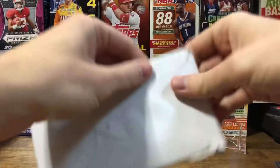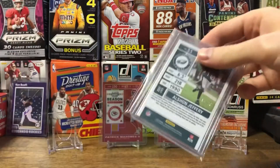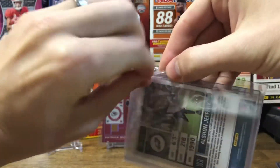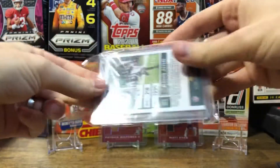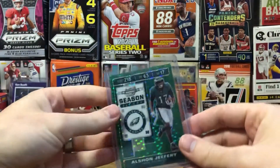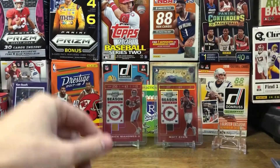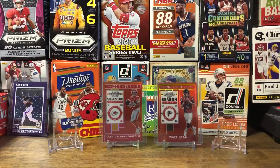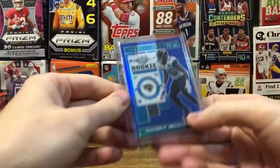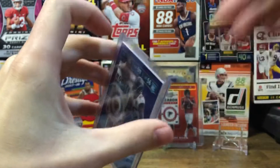We got the final Philadelphia Eagles card I was needing for the set — Alshon Jeffrey, number 15 of 27. Nice looking card, got that one for five dollars including shipping, and got it at auction, just really cheap thankfully.